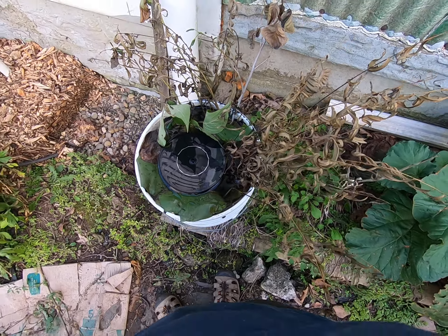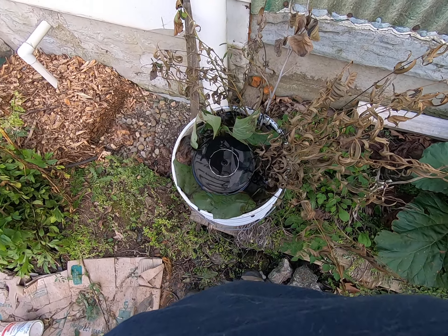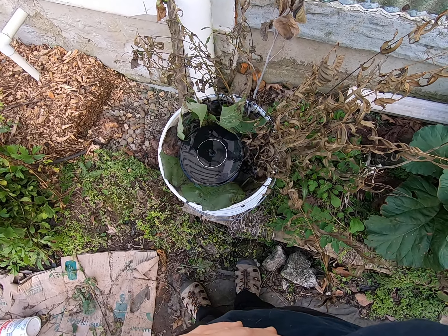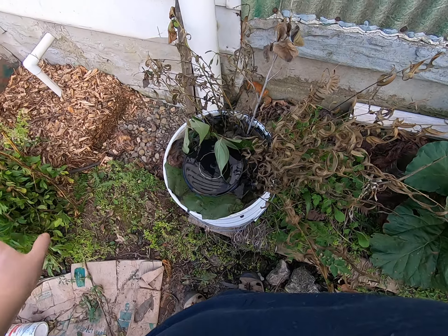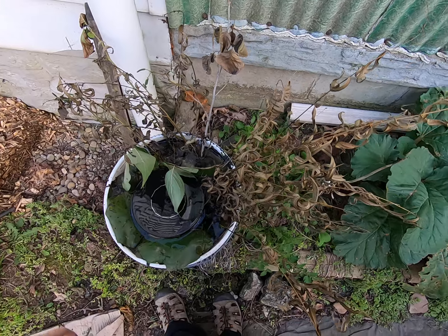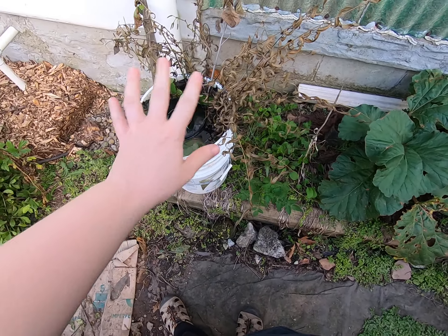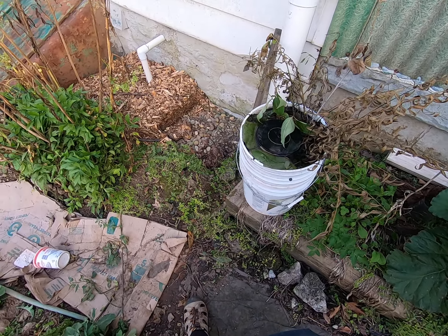This is my new solar no-battery pump, so it only works when the sun's on it, and I really think that's going to be plenty. One of the leaves is dead already, but the idea is just to keep it from being all mosquito-y.